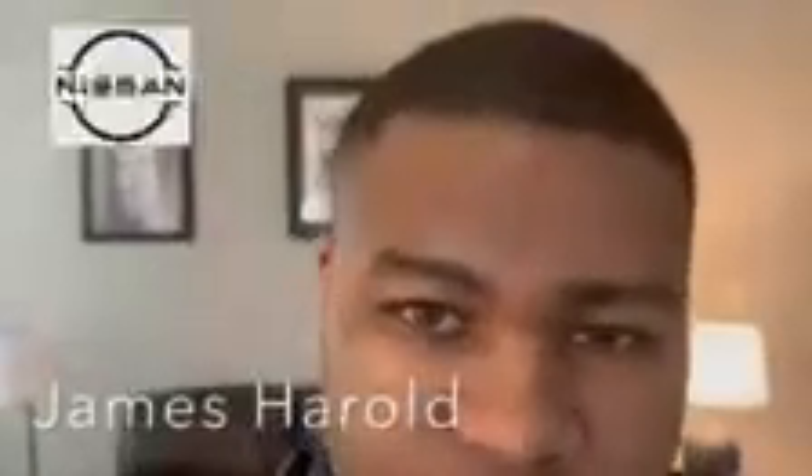Hello everyone, this is James here. As you know, for the majority of the evening so far, we've had a pretty bad under scare.